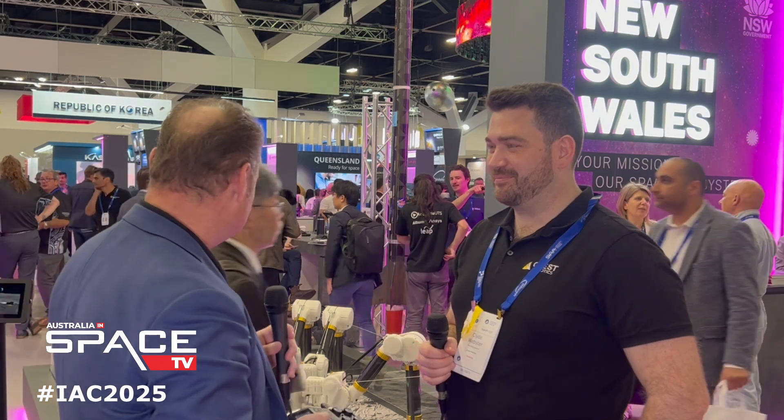Claude Webster, CEO with Crest Robotics. Thanks for joining us on Australia in Space TV here in Sydney at IAC 2025. Introduce us to your amazing spider here — we did cover this just recently as well. I saw it for the first time, so how has it been received here?